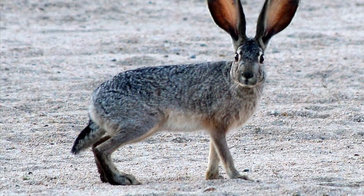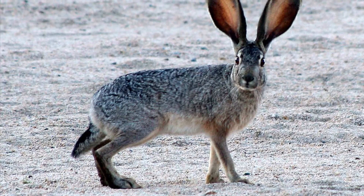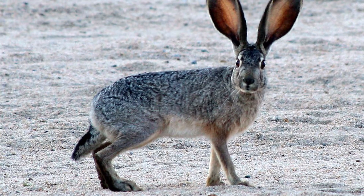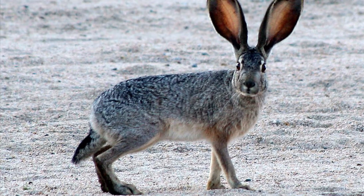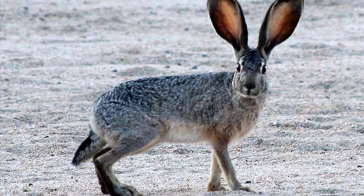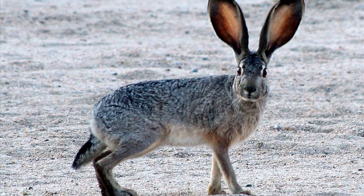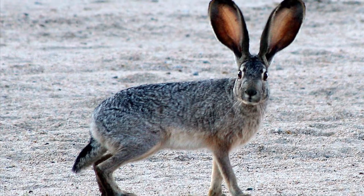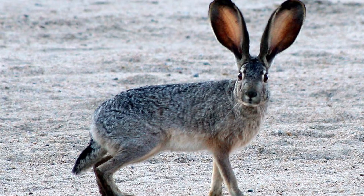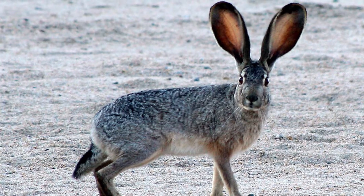The black-tailed jackrabbit, scientific name Lepus californicus, classification Lagomorpha. They have long, distinctive ears and long, powerful rear legs. They can be two feet in length and weigh up to three to six pounds, and are gray or tan in color and have a short black tail. They eat mostly mixed grasses, forbs, and small shrubs. They prefer open areas with densely grown plant life and are rarely found in enclosed areas.